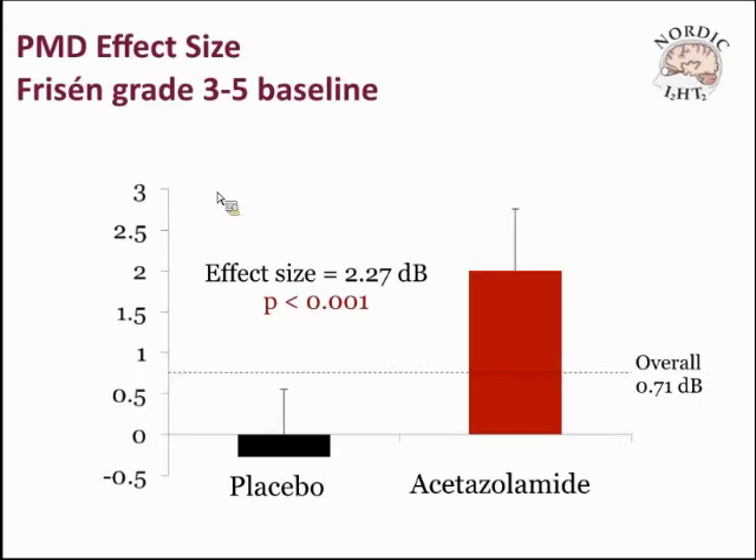The trial recruited patients at about 30 centers across the country, ages 18 to 60, who met the Dandy criteria and were newly diagnosed. The worse eye had to have a perimetric mean deviation between minus 2 and minus 7 — mild to moderate visual loss. We didn't feel it was ethically safe to put more advanced patients into a randomized trial. Of 165 patients, everyone got treated with a low-sodium diet and weight reduction program from Columbia University.